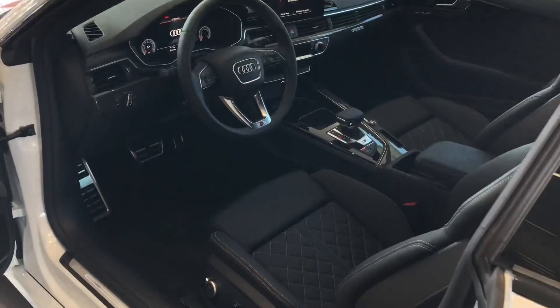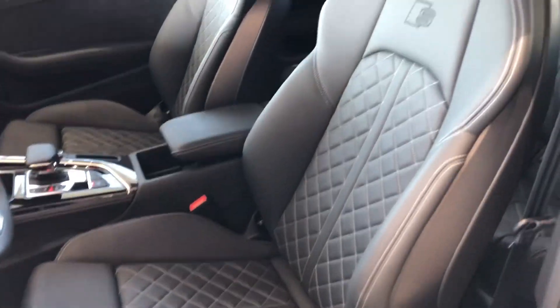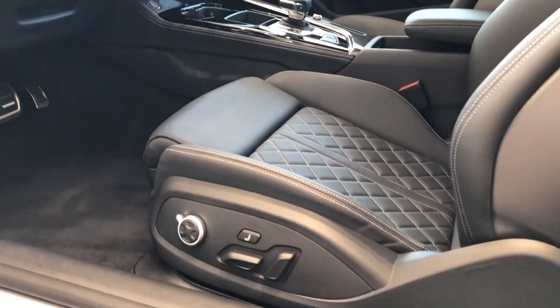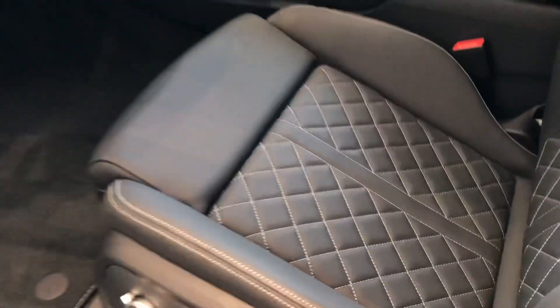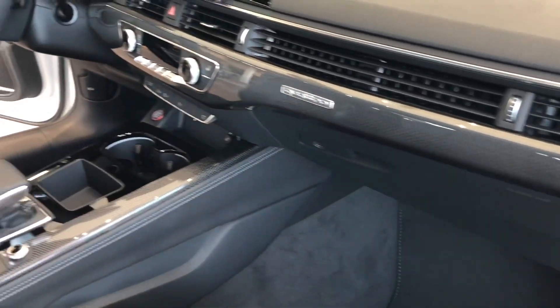Here's a quick interior shot — this one's got the optioned full Napa leather, so it's diamond quilted with the S embossed, and also gets massage seats. The standard seat would be Alcantara — leather on the outside with Alcantara on the inside. Another view from the passenger side, and it also has the carbon atlas inlays added.